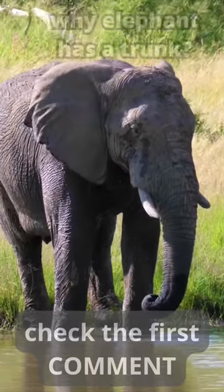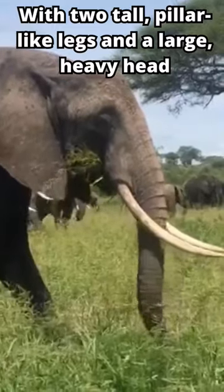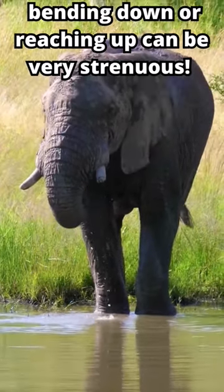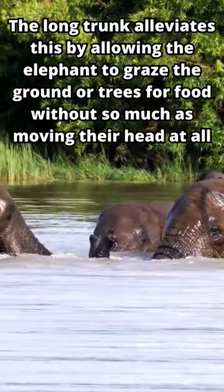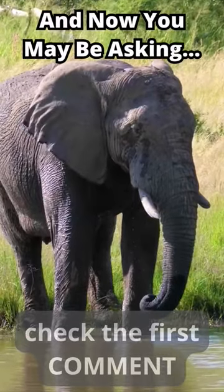Why Elephant Has a Trunk. With two tall, pillar-like legs and a large, heavy head, bending down or reaching up can be very strenuous. The long trunk alleviates this by allowing the elephant to graze the ground or trees for food, without so much as moving their head at all. And now you may be asking...